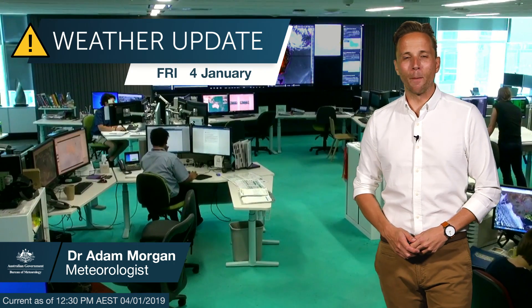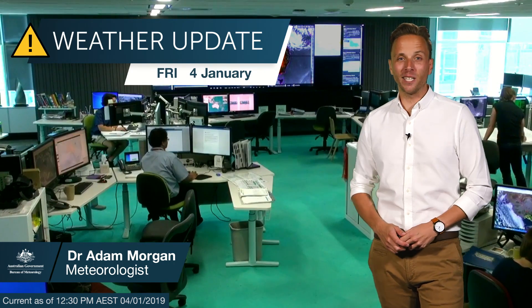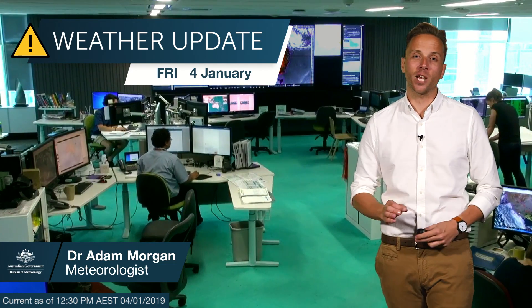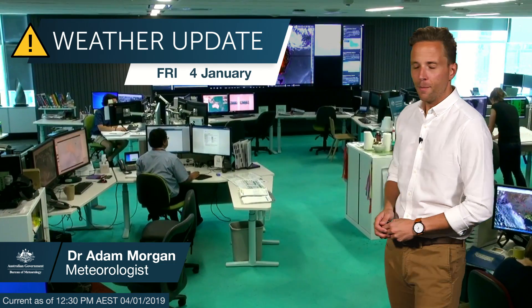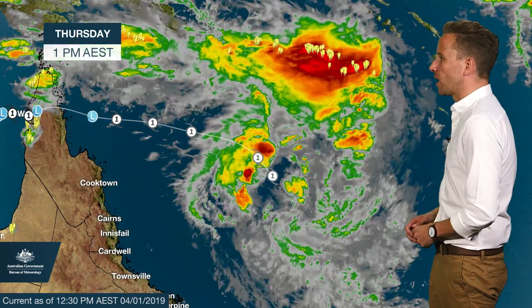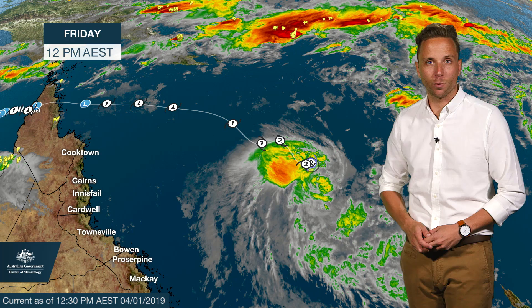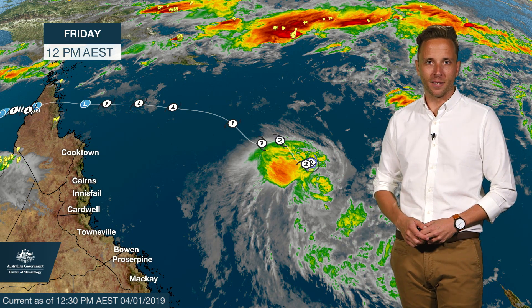Hello again with an update on tropical cyclone Penny in the Coral Sea. Like many cyclones we see across the north, Penny is proving quite temperamental and the forecast has changed quite a bit since yesterday. Penny is currently a Category 2 tropical cyclone in the Coral Sea, currently 1,020 kilometres offshore to the northeast of Townsville, with wind gusts around 130 kilometres per hour near the centre.